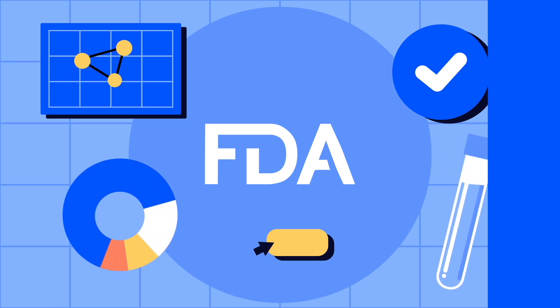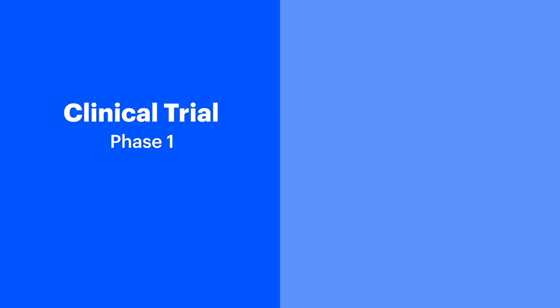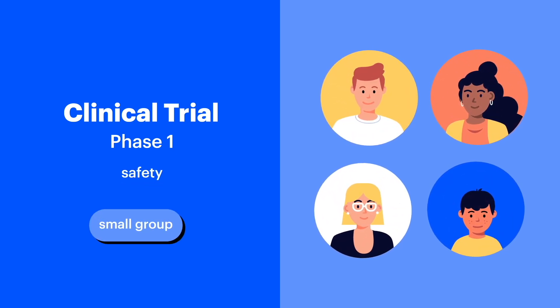After preclinical, testing moves to phase 1. Phase 1 is all about safety. A small group of clinical trial volunteers are carefully selected to examine how the treatment affects the body, whether it should be provided with a pill, injection, or other means, and what the dosage should be.